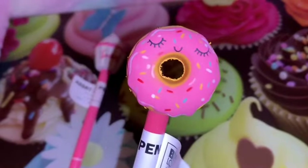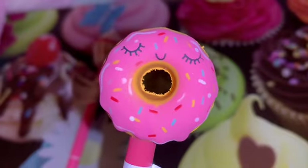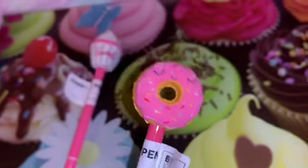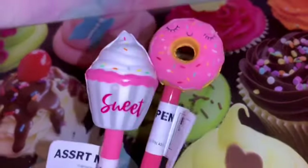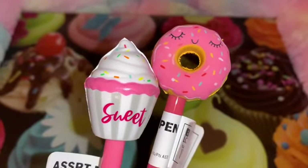The next one is this gorgeous little donut ink pen. It has pink icing on the donut with sprinkles, it's also a little squishy, and it was just two dollars as well. I just thought those would go perfectly with all my other cutesy little ink pens.